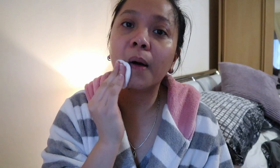As you can see, the toner actually takes off some dirt from your face that the facial soap cannot. That's why you need to tone as well. It also helps to exfoliate and wipe off all the dead skin cells.